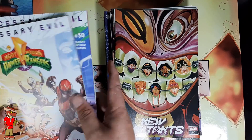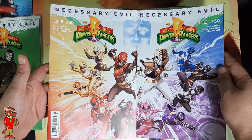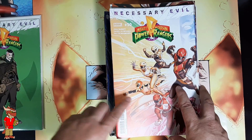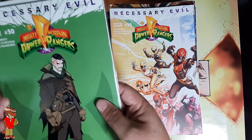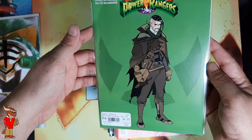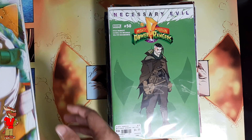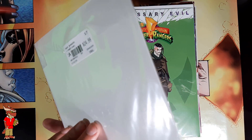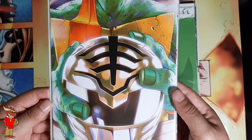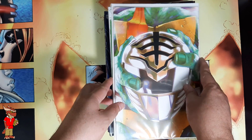Here we have Power Rangers 50 — the left and right side of the connecting covers — and Power Rangers 50 second print. And Power Rangers Turtles, I want to say number three or four — Michelangelo with the white Power Ranger helmet.